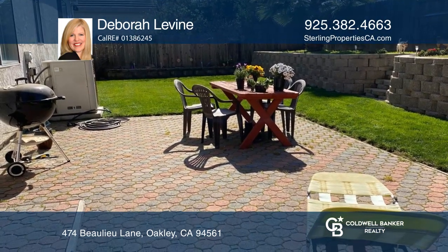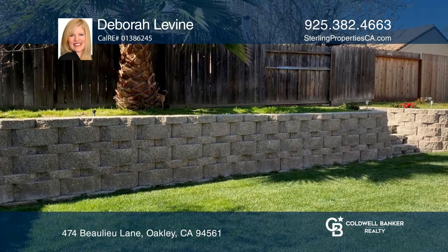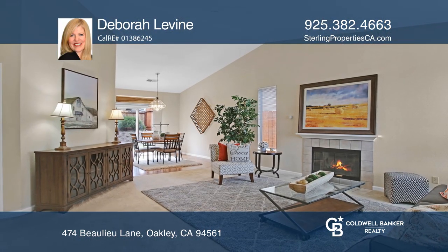The kitchen includes a dining area overlooking the backyard. Deborah Levine has the keys to your new home — call today.